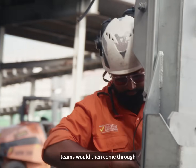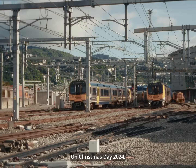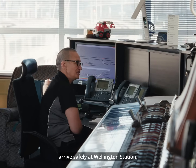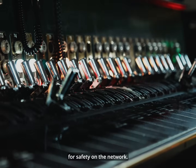KiwiRail's signalling teams would then come through to make all signalling systems safe for the current trains. On Christmas Day 2024, the manual signalling system that had been running since the 1930s had its final train arrive safely at Wellington Station, bringing an end to the lever-based A-Box system and ushering in a new era for safety on the network.